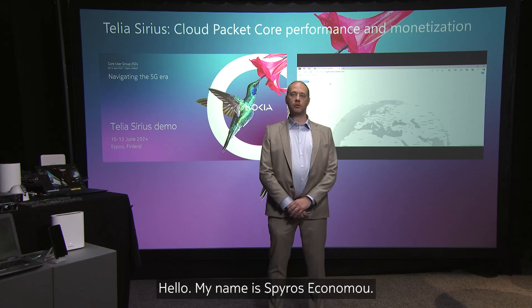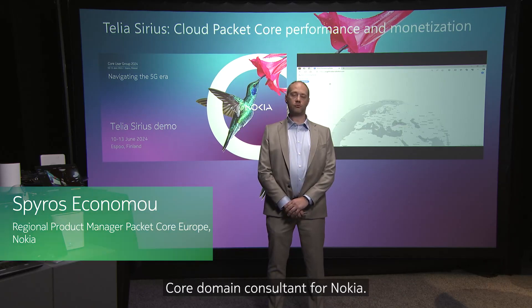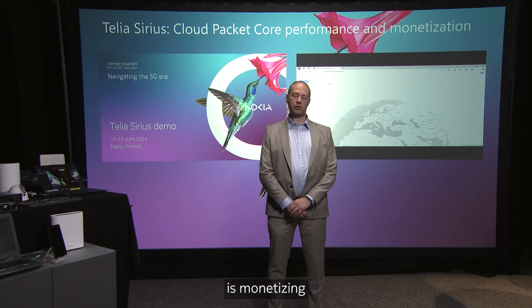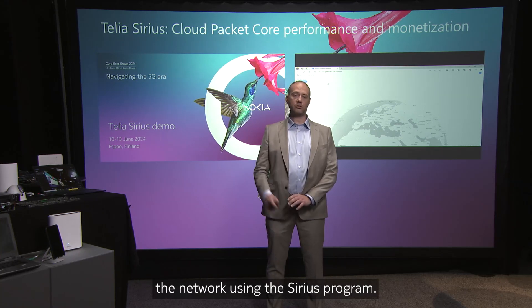Hello, my name is Spiros Ekonomo. I'm a Packet Core Domain Consultant for Nokia. Today I'm going to present to you how Telia is monetizing the network using the Sirius program.